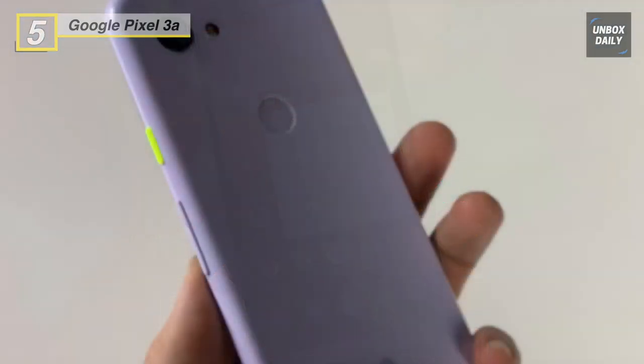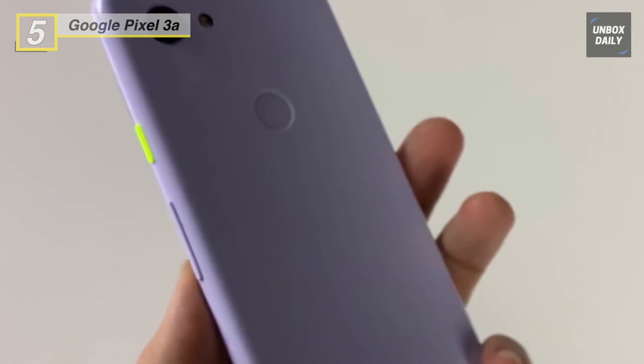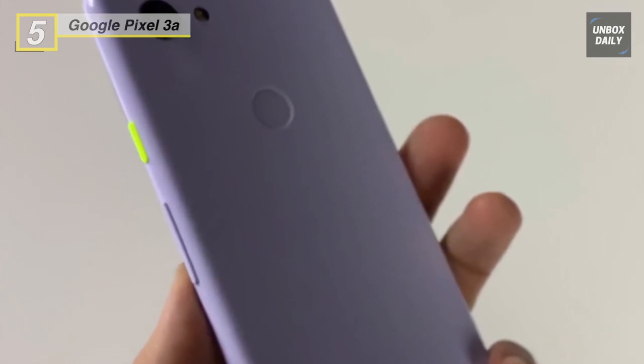The Pixel 3a also features an adaptive battery that learns how you use your device and helps to maximize battery life for up to 30 hours on a single charge.